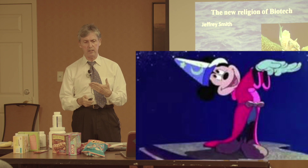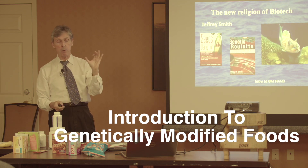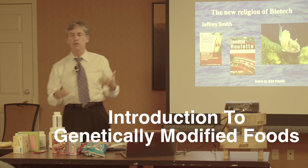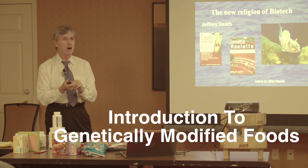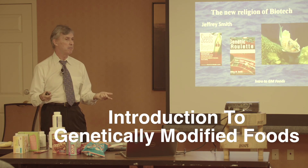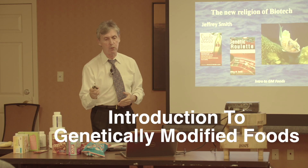The real expert in GM foods is Jeffrey Smith, who has two excellent books. If you haven't studied this area, you have no idea what has gone on in the world since 1996. The first crop that was genetically modified was soybeans — it started in 1996, and there were no GM foods before then. This was Monsanto, and in less than five years they went from no GM soybeans in the United States to 100% GM.